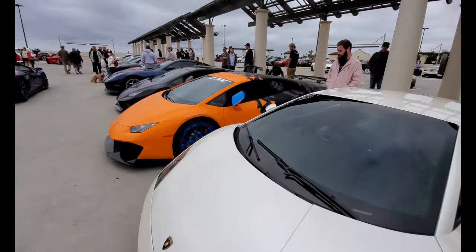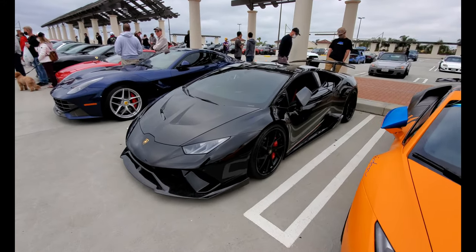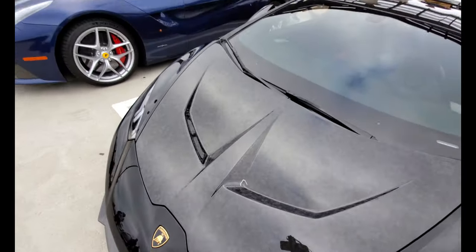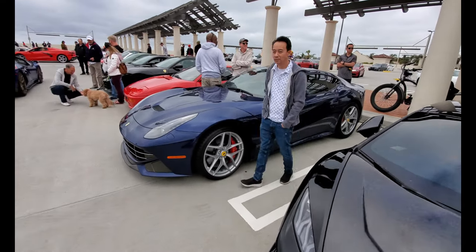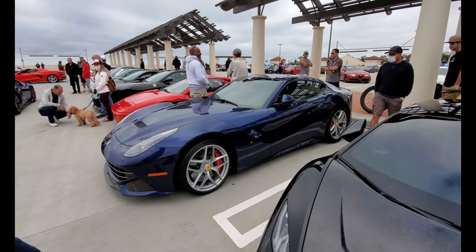Lamborghini Huracan Performante with a nice crushed carbon fiber hood. Beautiful blue Ferrari F12 — this was the last Ferrari designed by Pininfarina. After this car, Ferrari designed their own cars.